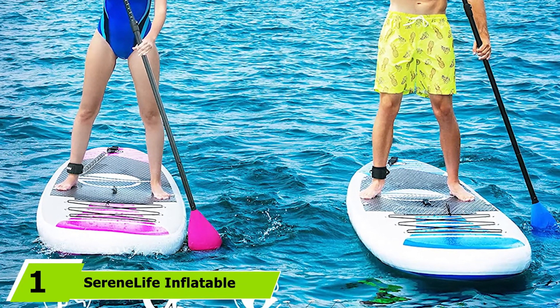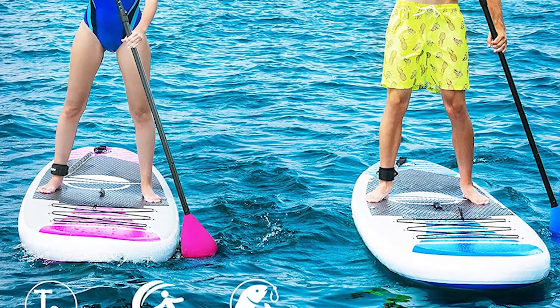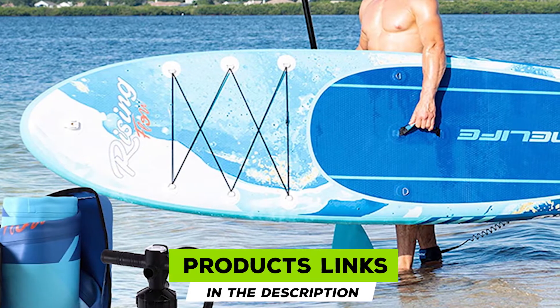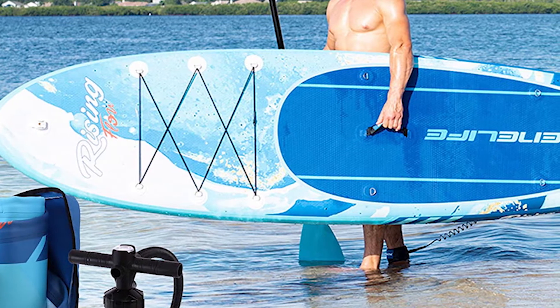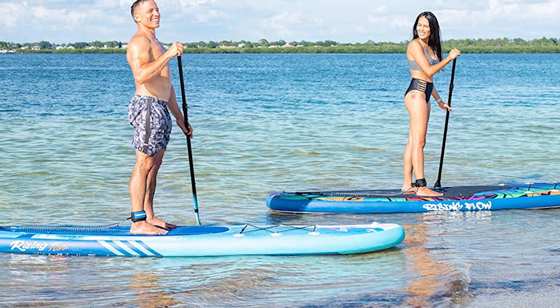At the first position of our list we have the Serene Life Inflatable Stand-Up Paddle Board. It's a great option if you place a lot of importance on looks and budget, coming in five different colorways. You can choose between an array of cool color schemes that will surely turn some heads out on the water, and you get everything you need if you're just starting out.